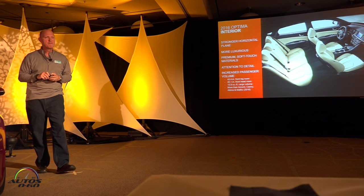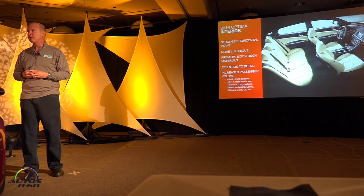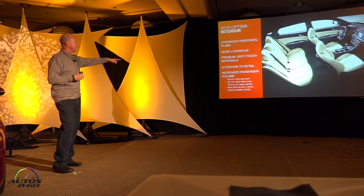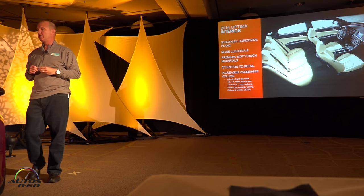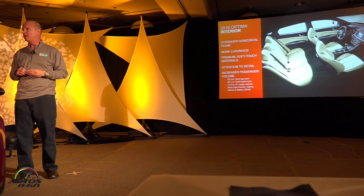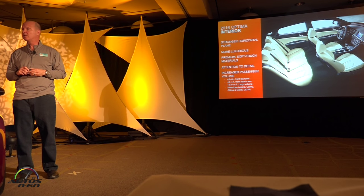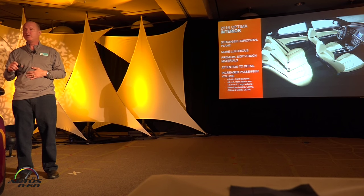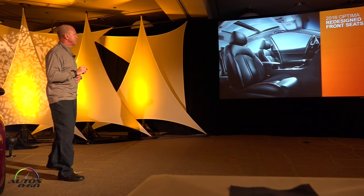The dimension increases have paid off significantly on the interior. Front legroom, front headroom, and cargo volume are all class-leading — better than the Accord, the Camry, the Altima, and even the brand new Malibu. The rear seat in particular benefits from the increase in height, giving more rear seat headroom, and also more rear hip room because of the extended width. Overall, it's a very nice interior to spend time in.